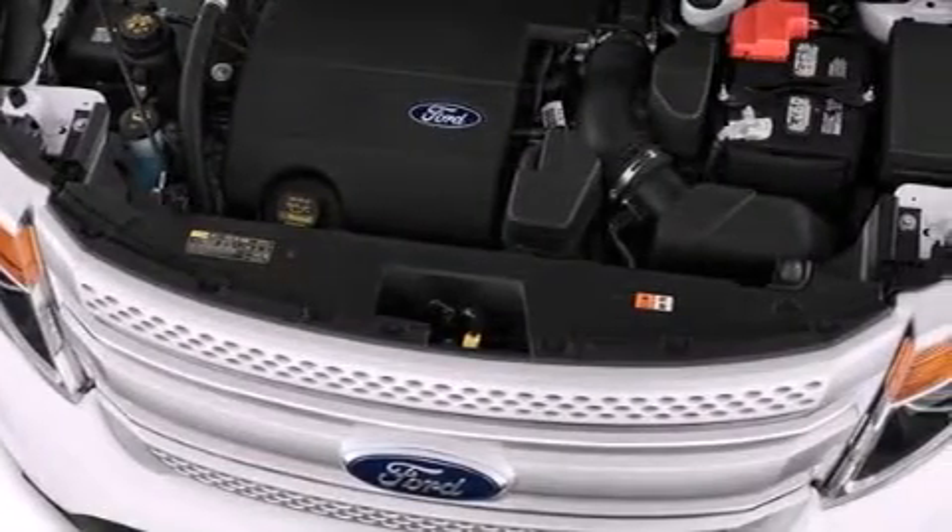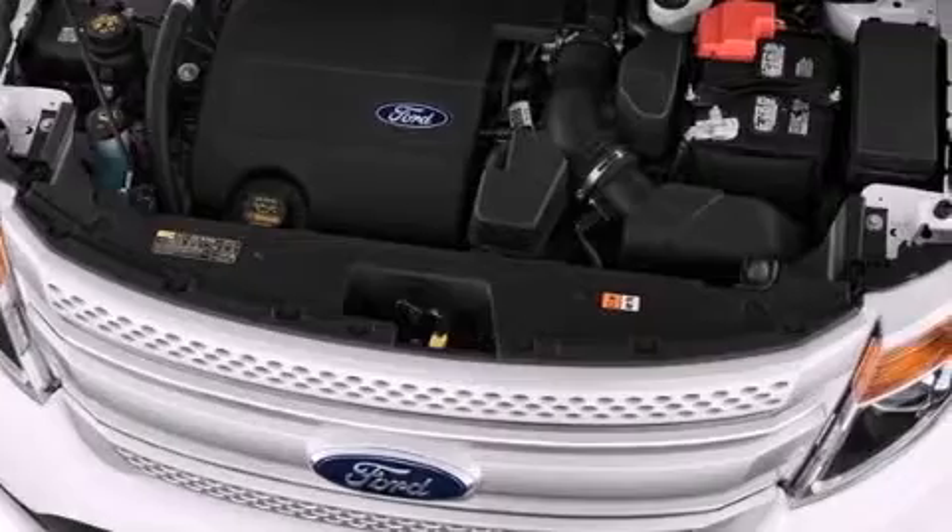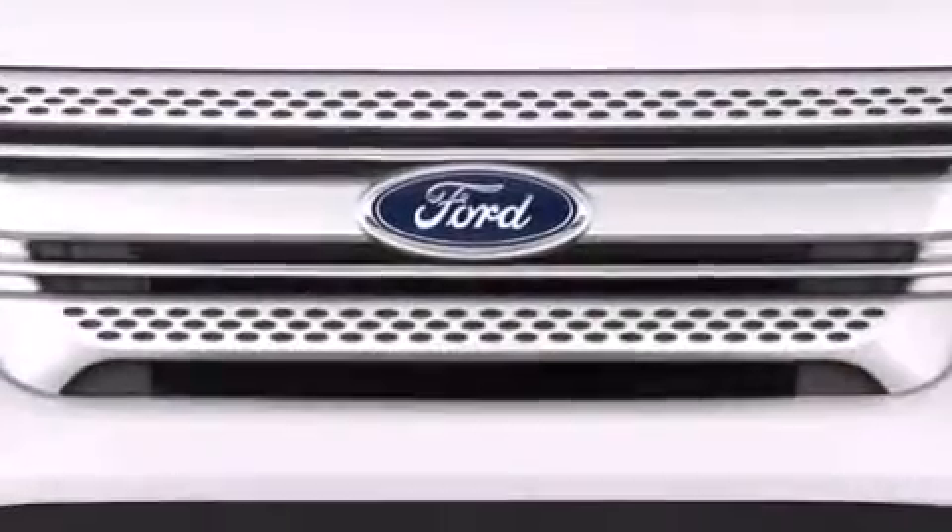Additional top features include a sport suspension, hill start assist, and a traction control and stability control system.